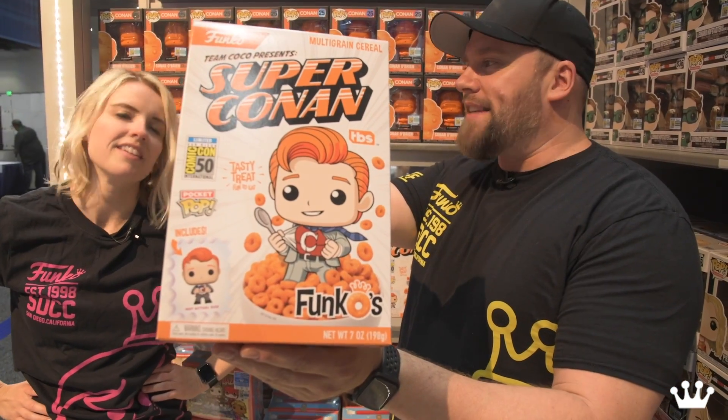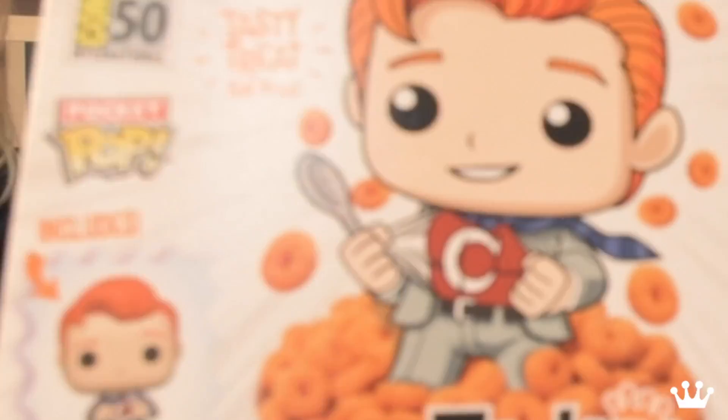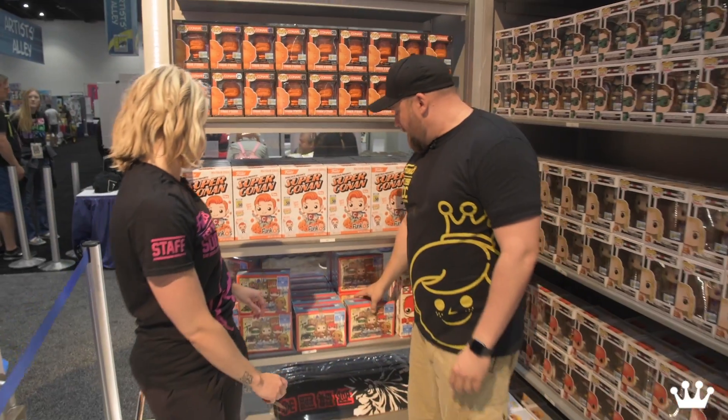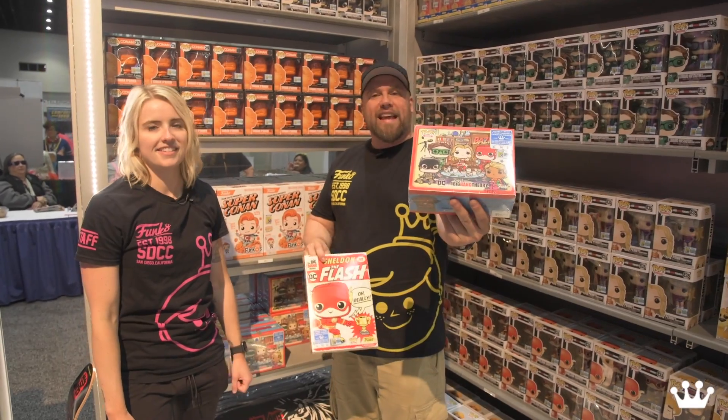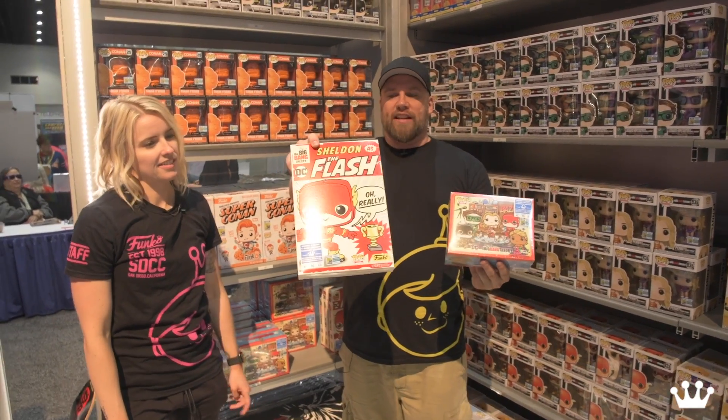Speaking of Funkos, we got Super Conan Funkos with a PPK inside. What do we have down here? More Big Bang Theory. We got the t-shirt packs — you got the Bazinga and you got the Flash. Sheldon has the Flash.